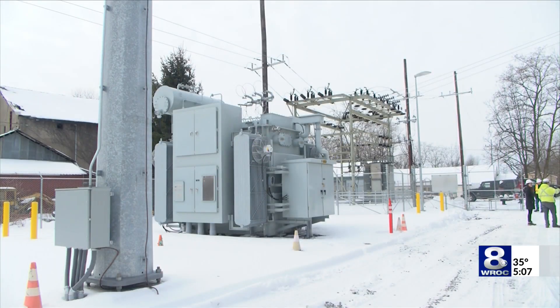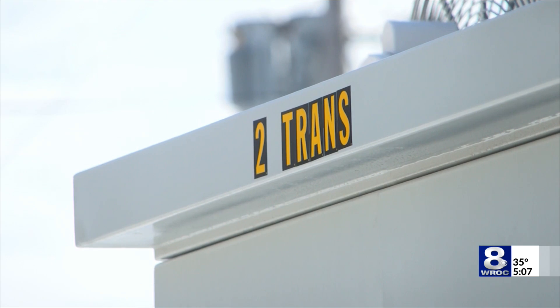If a surge protector does its job, you may end up having to replace it.